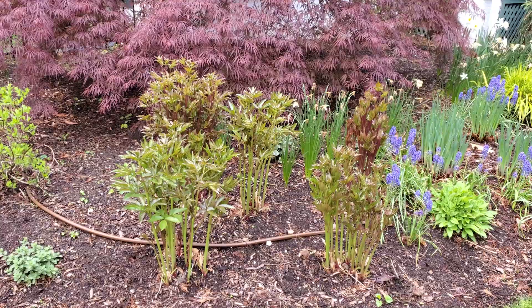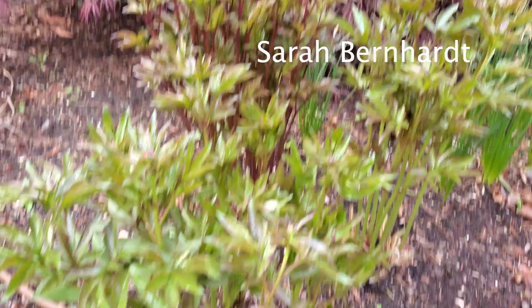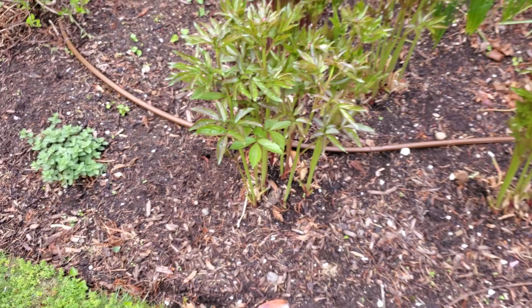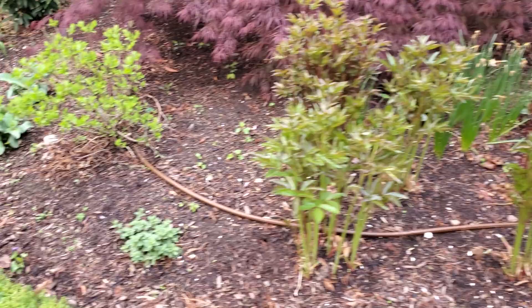One is Karl Rosenfeld, and the other is a very popular one but the name is escaping me. I just think it's so crazy — there was nothing here two weeks ago, and now we've got buds and a couple-foot-tall peonies. I ain't complaining.